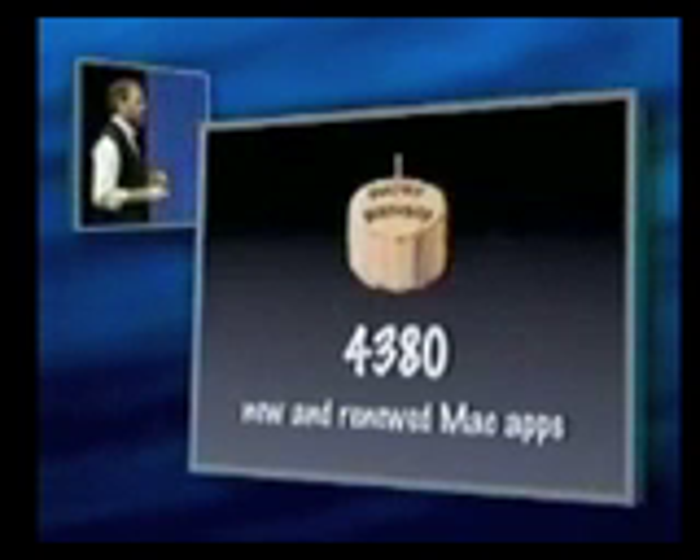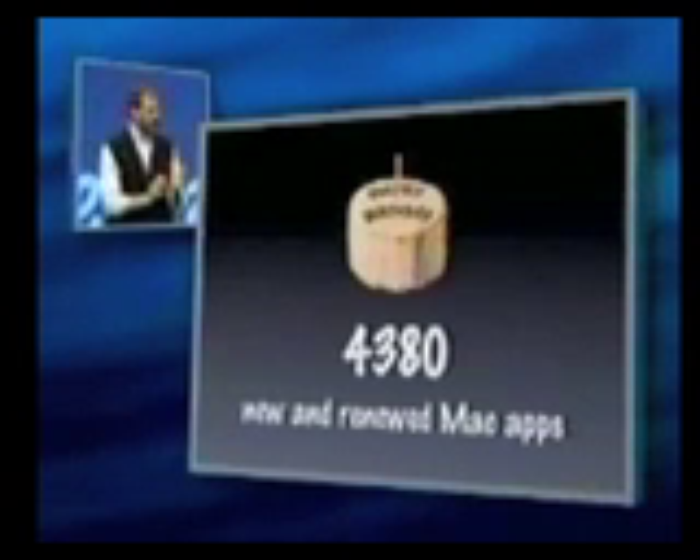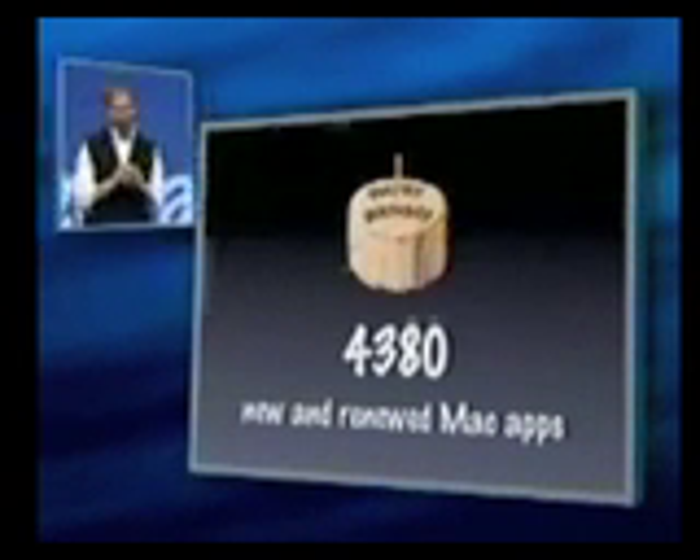Another thing that's gone through the roof in the last year is the number of new and renewed Macintosh applications. We watch this very carefully because this is the barometer of how well we are attracting and retaining our core developers, one of the most important constituents to Apple and to our customers. It's gone through the roof — there were 4,380 new and renewed Mac apps in the last year. IBM announced their ViaVoice technology last month for the Macintosh, and it's my pleasure to invite Ozzy, the general manager of IBM's speech systems division, up here to give us a demo.